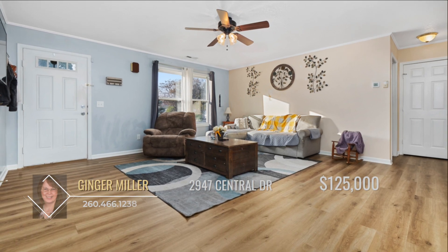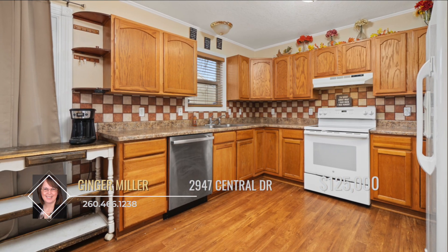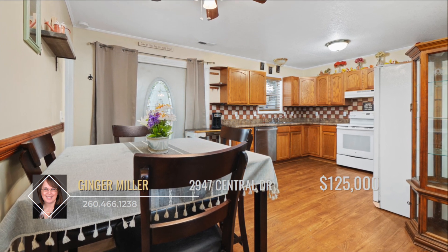Entering the home, the inviting living room has a warm, comforting glow that makes it hard to leave. Just steps away, the eating kitchen area will fill the house with wonderful scents of holiday baking and all of the memories that accompany them.